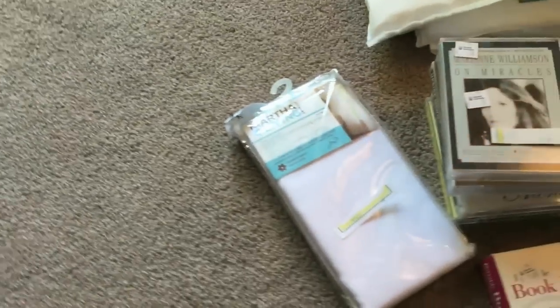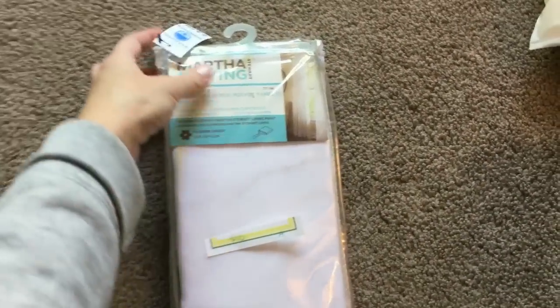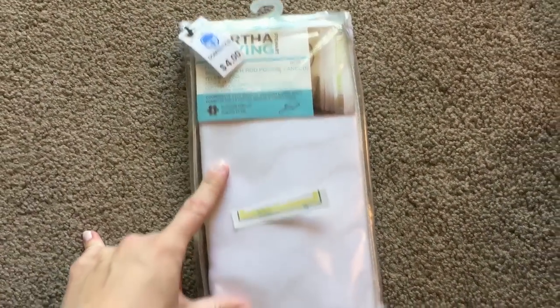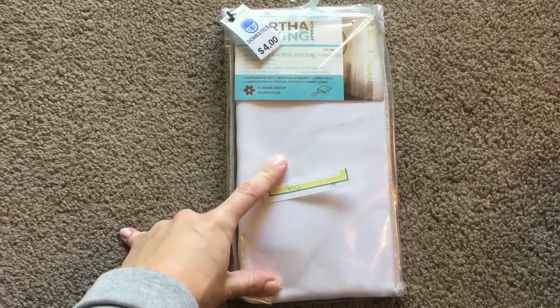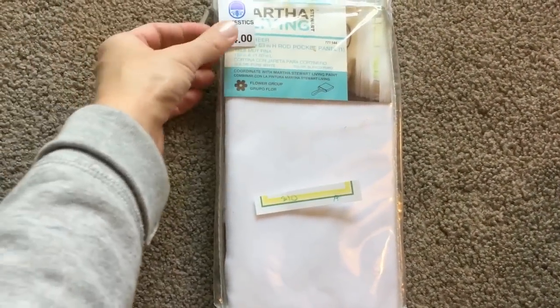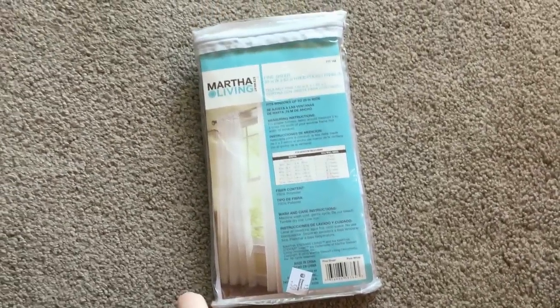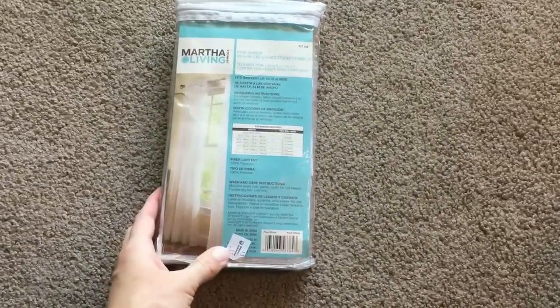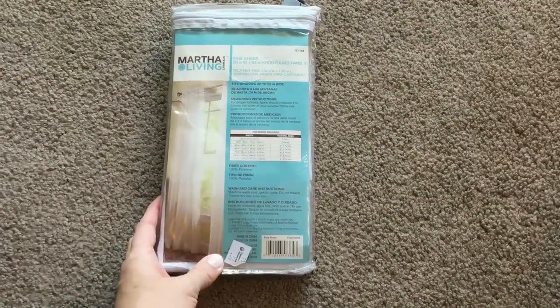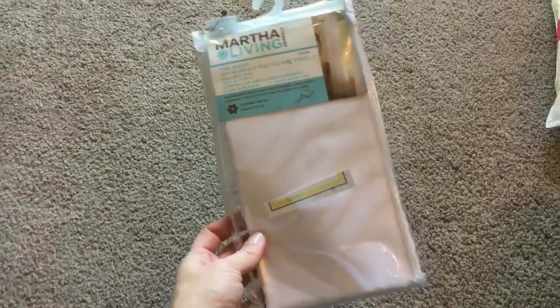Usually I don't like to buy anything that'll net less than $10 profit because it's not worth my time after all the fees. I was excited about this item — it's a Martha Stewart fine sheer curtain panel, sells for $10 on Amazon. It had a price of $4 and then 50 cents on it, so at the register I said if you can give it to me for 50 cents I'll take it — and he said sure. Brand new, sealed — off to Amazon it goes.